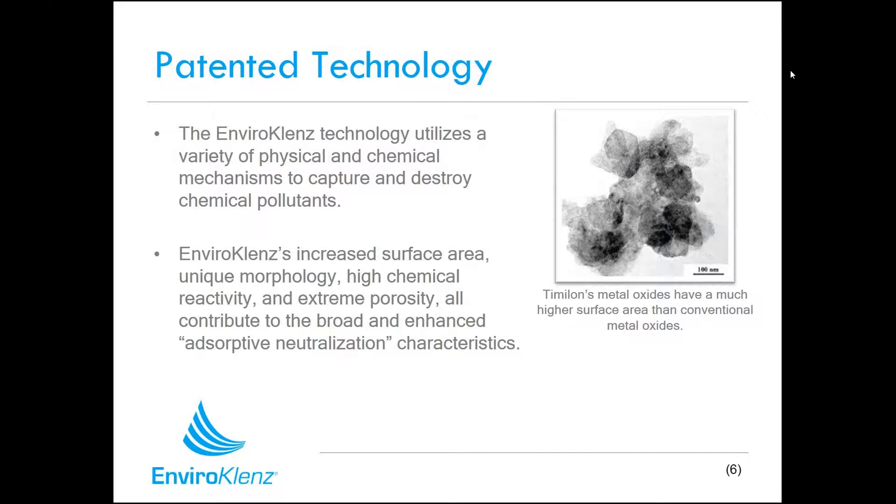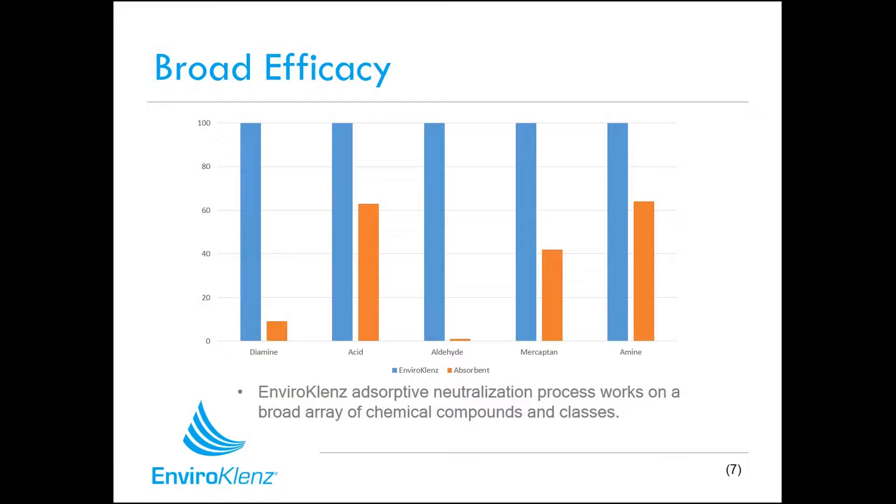The way we do this with our EnviroCleanse technology is we use a very safe, earth mineral-based technology — metal oxides. Through our patented process, we've enhanced their surface area, which gives more spots where the material can react with harmful chemicals and pollutants in the air. Once we come into contact with them, we go through what we call an absorptive neutralization process that can break down and retain chemicals on the product — and best of all, it does not release them or any fragrances back into the environment.